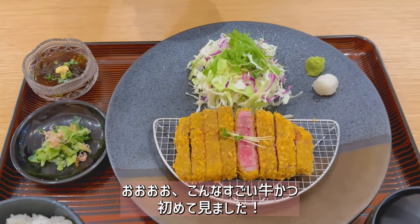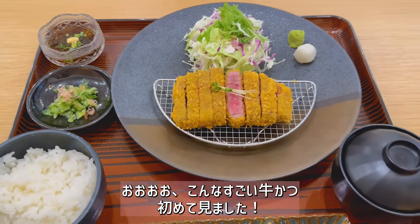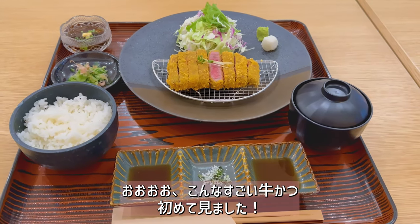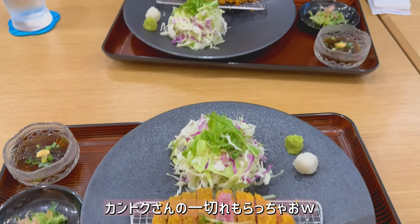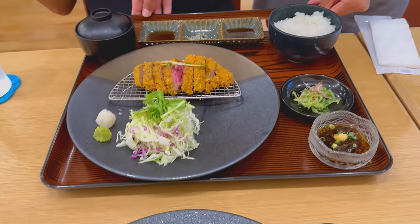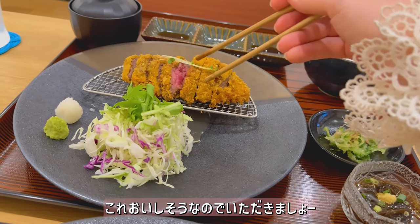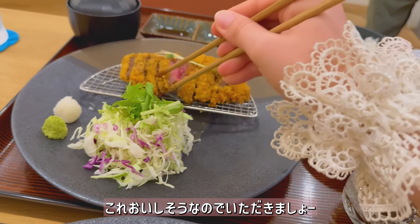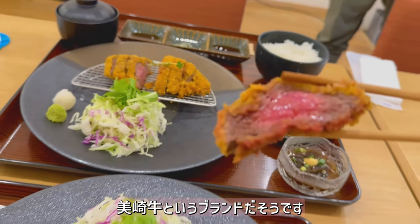Wow! This is the poshest Japanese Wagyu prime beef katsu I've ever had — and ever will have. The director is getting one too. This one looks great as well. Let's cook up this one — it's a little bit more done. This is Misaki beef.